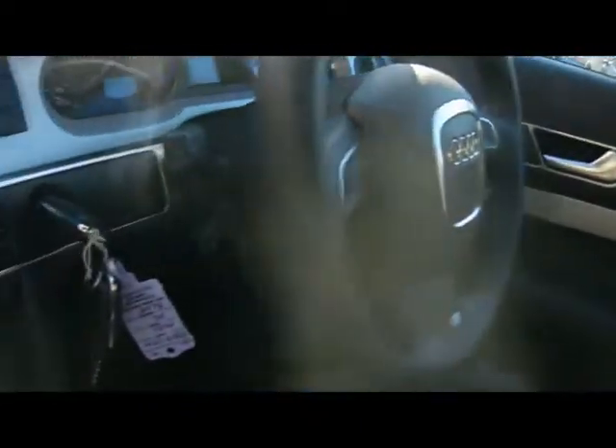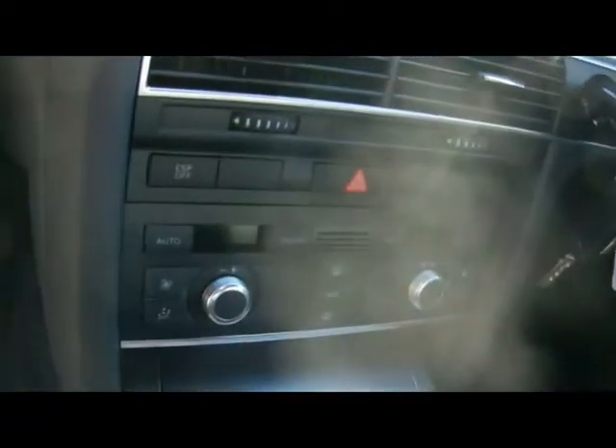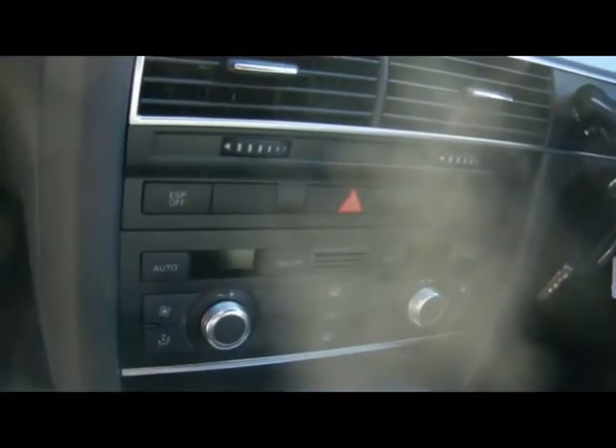Inside, full leather interior, all in great condition. Multi-function steering wheel, cruise control, full colour satellite navigation system, and digital dual zone climate control.